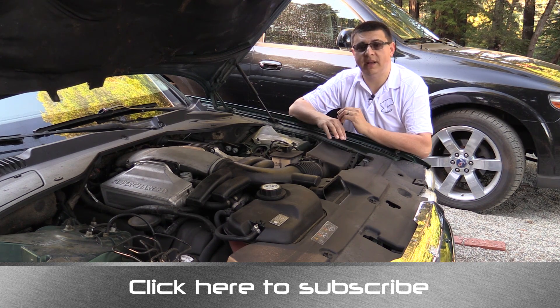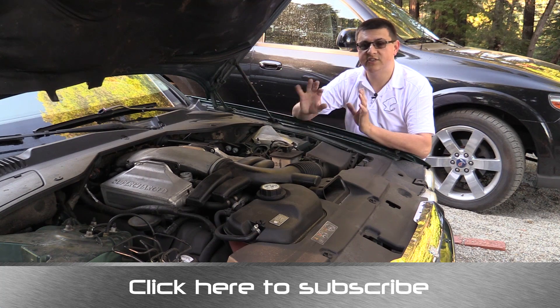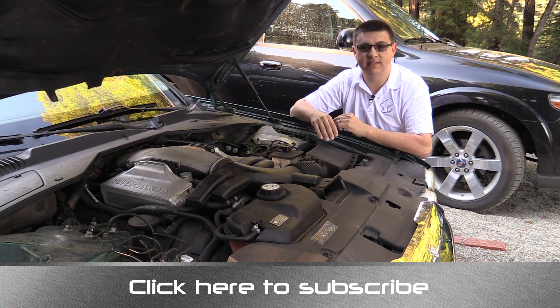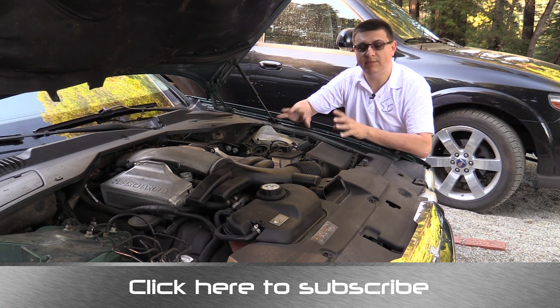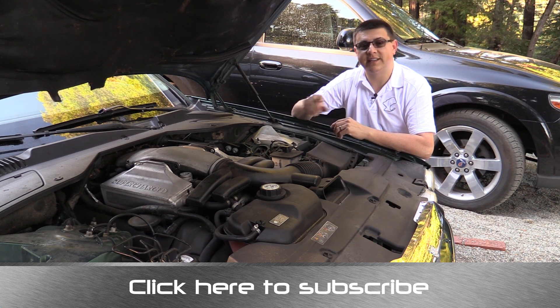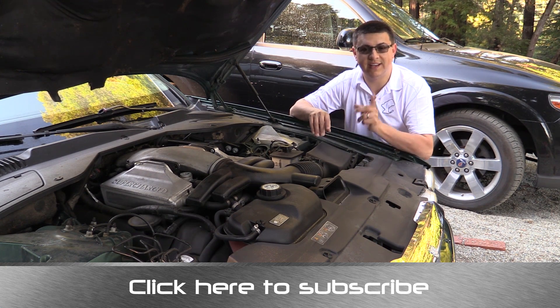So the bottom line is it really depends on what you're after. Turbochargers in very general terms are more efficient. Superchargers in very general terms give you more lower-end power and the design ends up being a little bit simpler. They both achieve the same goals, however. Thanks for taking the time to check out this video. I'm Alex Dykes — go ahead and click that subscribe banner at the bottom of your screen so you can be updated on all of my latest videos, and I'll see you next week.